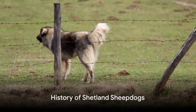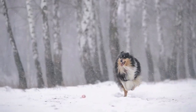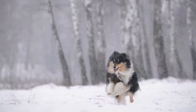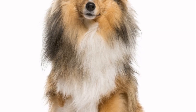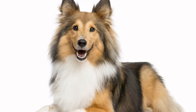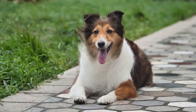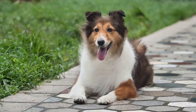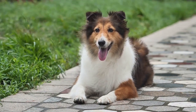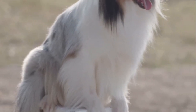Did you know that Shelties have a rich history that goes back hundreds of years? Originating from the rugged Shetland Islands, these dogs were initially bred for herding livestock. Their compact size isn't just for cuteness — it's a trait honed over centuries to survive the island's harsh conditions. Their ancestors were larger, but breeders meticulously selected the smaller, more rugged dogs that could handle the tough climate and terrain. So the adorable Sheltie you see today is the result of centuries of careful breeding.